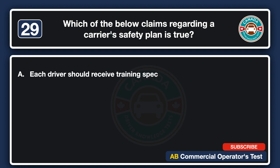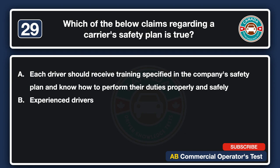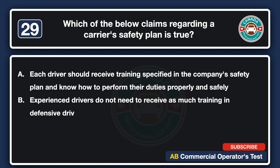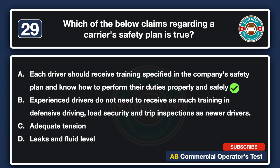Which of the following claims regarding a carrier's safety plan is true? A. Each driver should receive training specified in the company's safety plan and know how to perform their duties properly and safely. B. Experienced drivers do not need to receive as much training in defensive driving and load security in the company's safety plan. The answer is A: each driver should receive training specified in the company's safety plan and know how to perform their duties properly and safely.